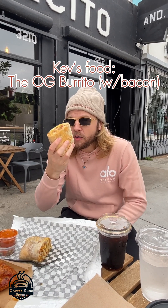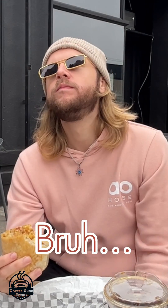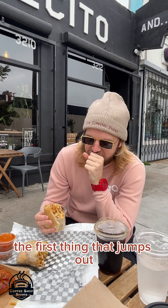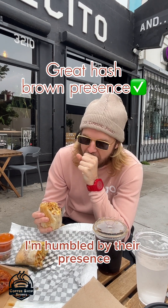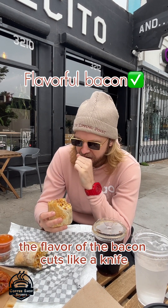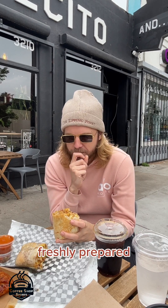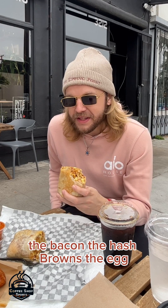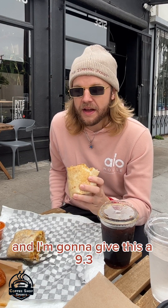Boulevard Cafecito's Famous OG Burrito. The first thing that jumps out is the amazing presence of hash browns in this — I'm humbled by their presence. The flavor of the bacon cuts like a knife in such a positive way. It's warm, freshly prepared. This absolutely earns a mamma mia — the bacon, the hash browns, the egg. It's a fantastic breakfast burrito and I'm going to give this a 9.3.